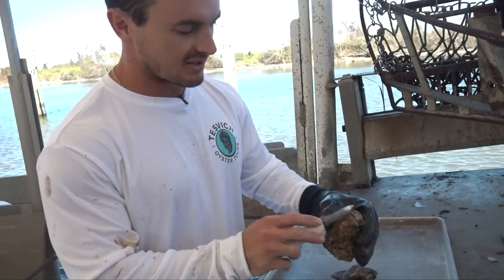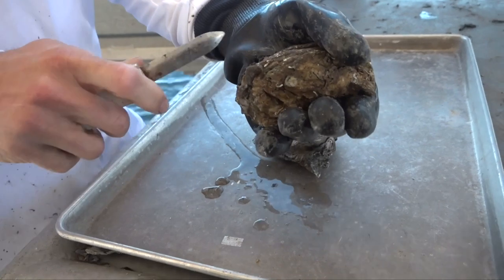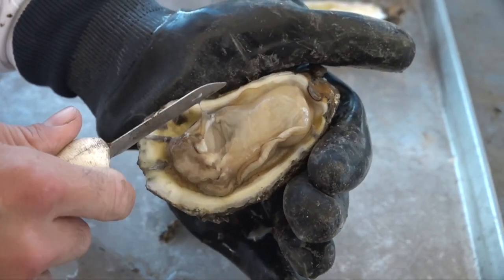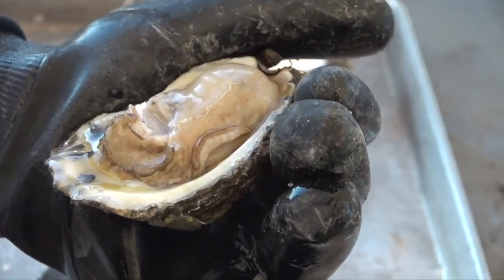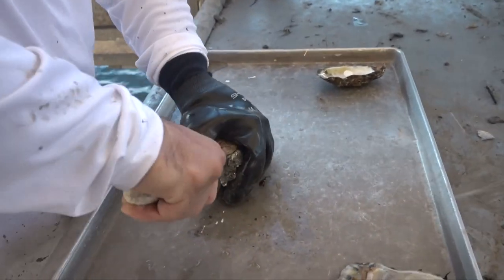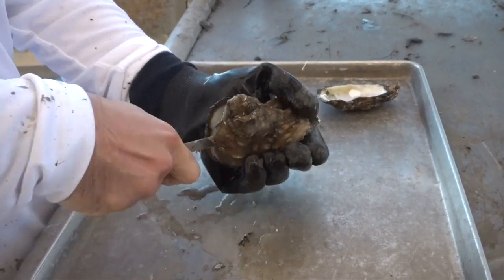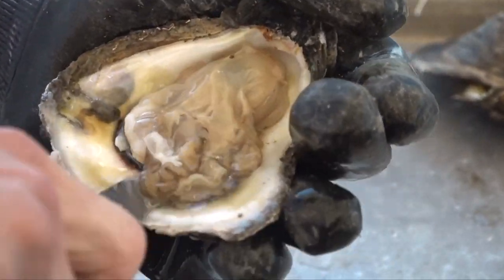We call this corner the hinge — it's the pointy part — and then this is the bill, which is curved in. You basically cut that eye; it's connected on both sides so you want to get that other side too. And there you have it — a nice fat oyster for the wintertime. Usually there's not this much meat, but it's a pretty solid oyster for November in Louisiana. It doesn't get any fresher than this. The 'fresh oysters' signs you see at restaurants — they're not exactly as fresh as this.